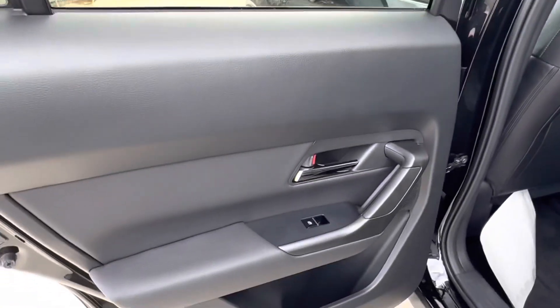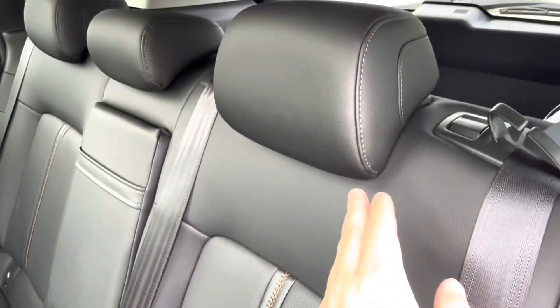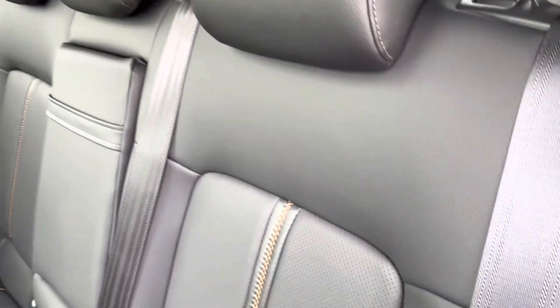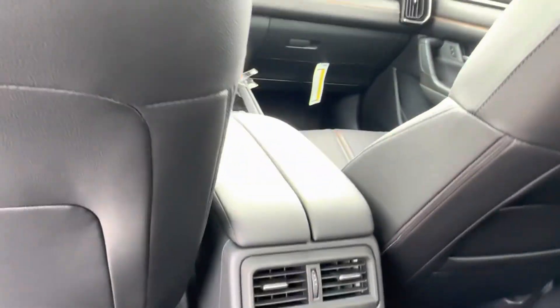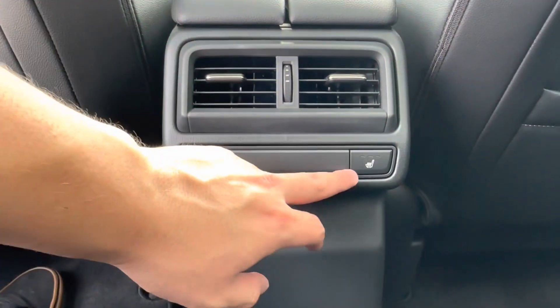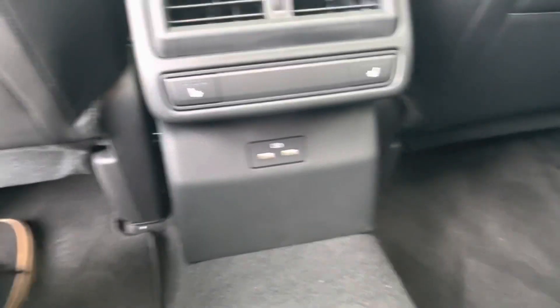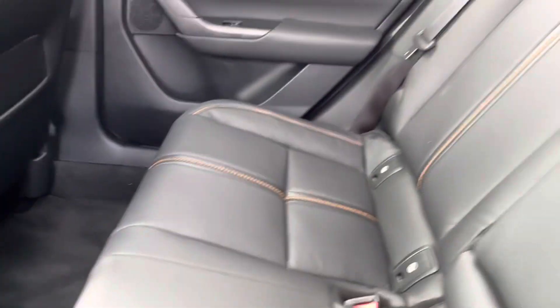Let's go check out those back seats. Popping open the back door, we see a continuation of that lovely black with brown stitching interior. The back seats mimic the front, having that same perforated leather and brown stitching design. Taking a seat inside, we have two independent vents in the center, as well as a heated seat option for these back seats, and two USB charging ports to keep your devices charged.